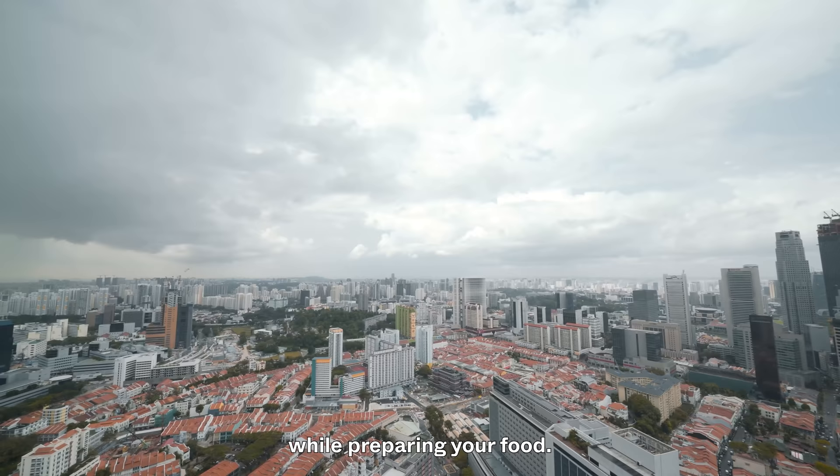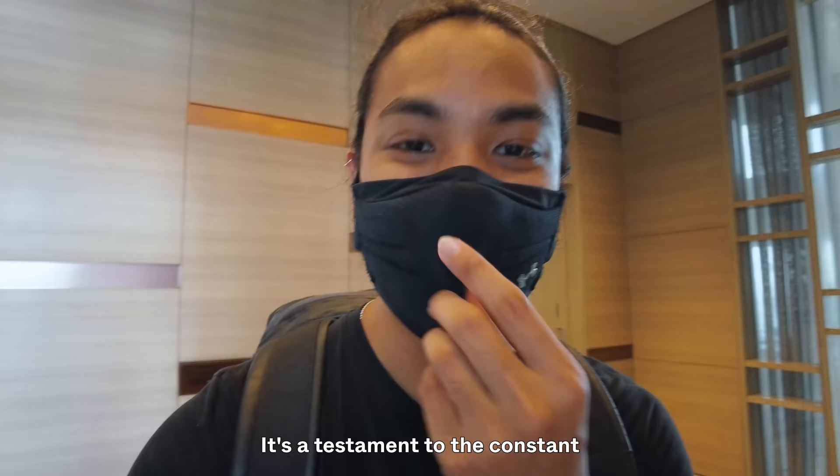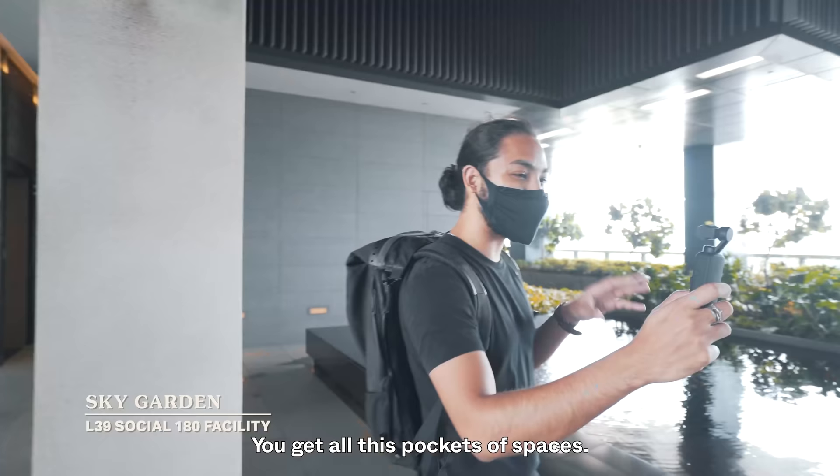Wherever I've been there's actually been someone cleaning — it's testament to the constant maintenance that goes on here. It's a price premium that you're definitely paying, but it's really good to know that these things are in place. As you're walking along the 39th floor you get all these pockets of spaces, very tastefully done.